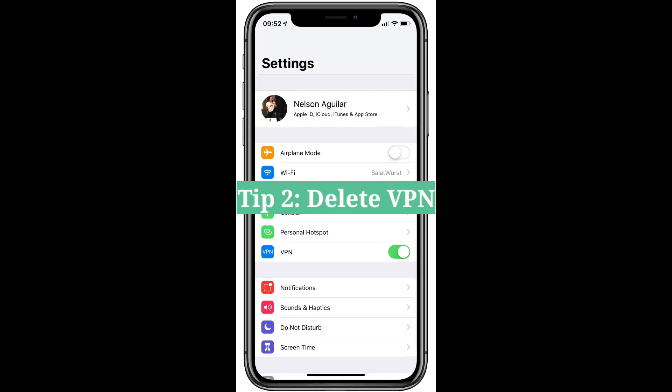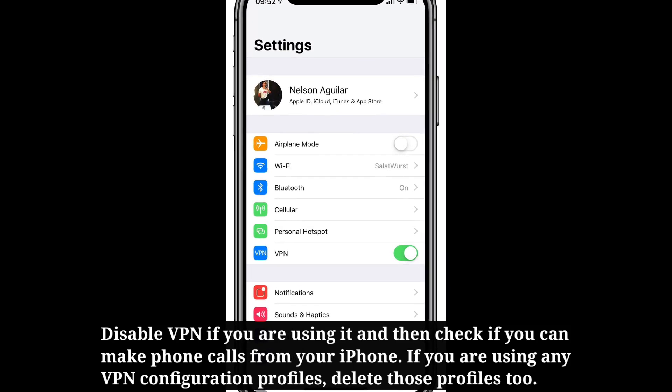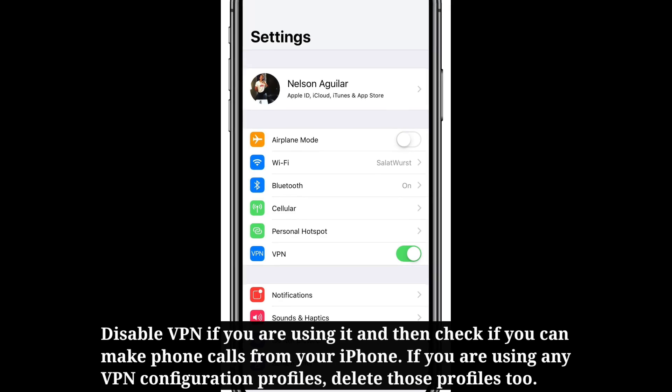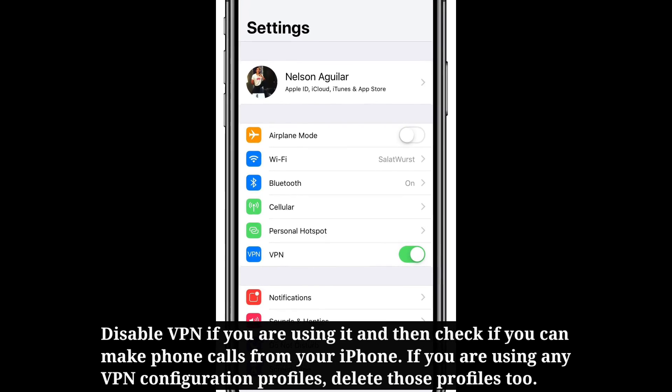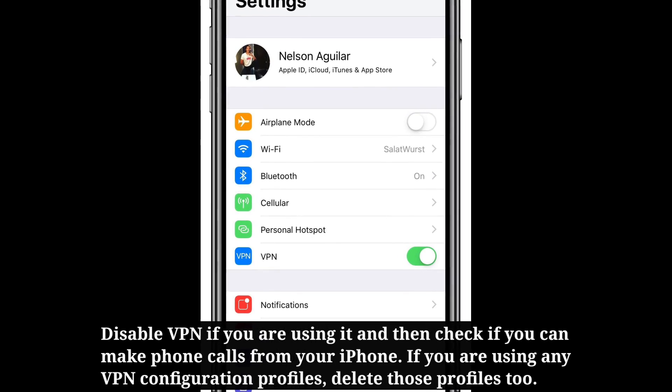The second tip is to delete or disable VPN. Disable VPN if you're using it, and then check if you can make phone calls from your iPhone. If you're using any VPN configuration profiles, delete those profiles too.